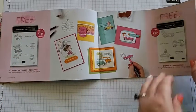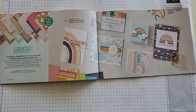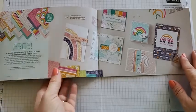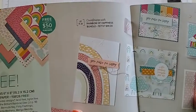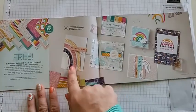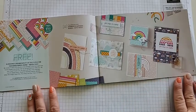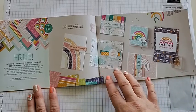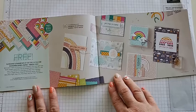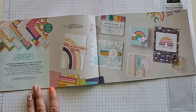This next item is the Sunshine and Rainbows DSP — a six-by-six piece of paper that coordinates with not one but two items from the mini catalog. It coordinates with the Rainbow of Happiness bundle, which is currently unavailable, so you can get the stamp set but not the dies that create those awesome rainbow arches. This is the stamp set of the month for me — if you order the Rainbow of Happiness stamp set I will send you a kit to make four awesome cards, and I have a video for that one.